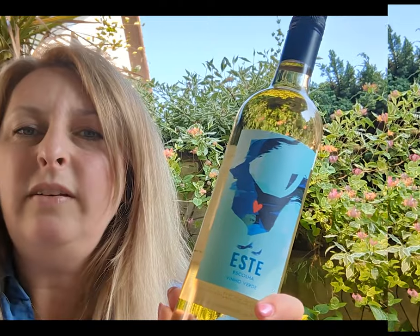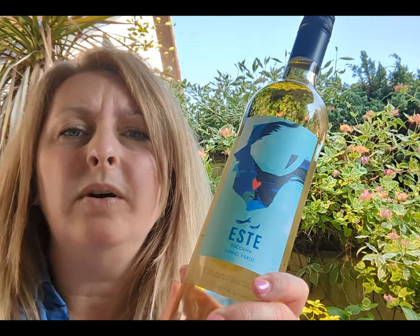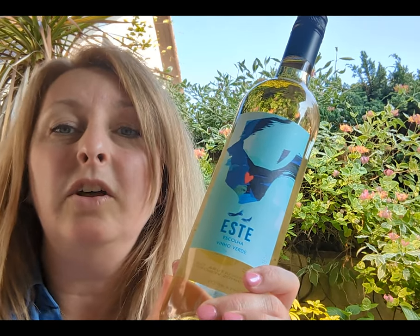So this week I've gone to Portugal — this beautiful Vinho Verde. It's lovely. Vinho Verde means green or young wine and it's made from a variety of native Portuguese grapes, like Loureiro, Arinto, and Avesso. These are all light and fresh and pale lemon in colour with high acidity and low alcohol.